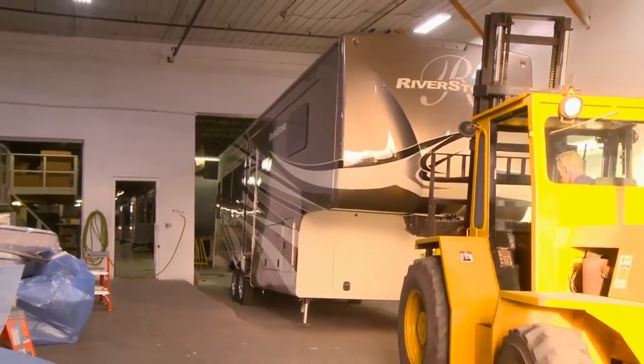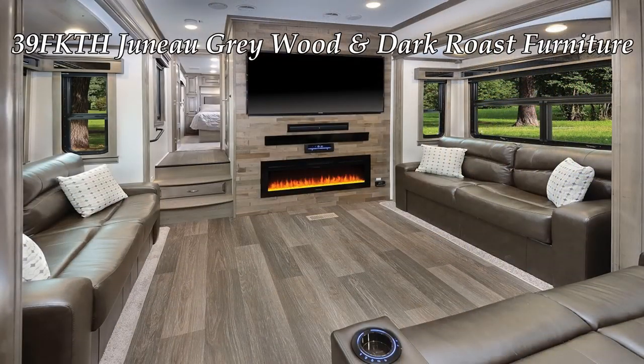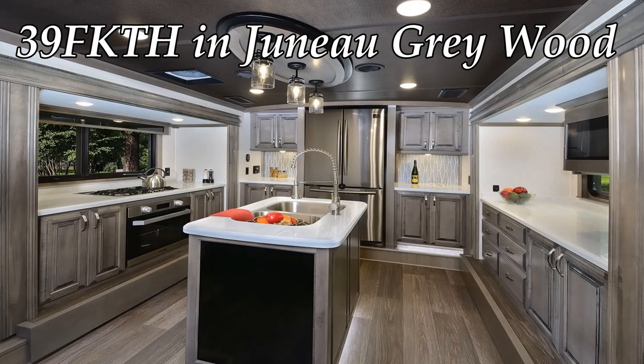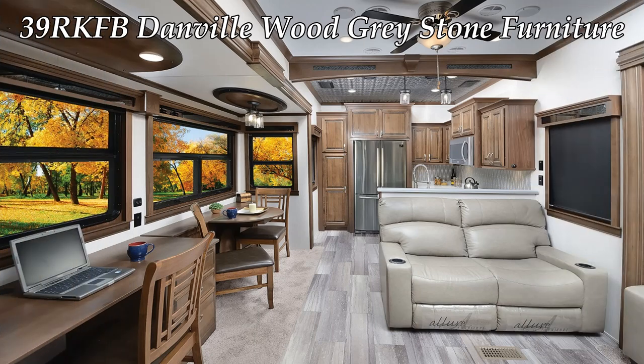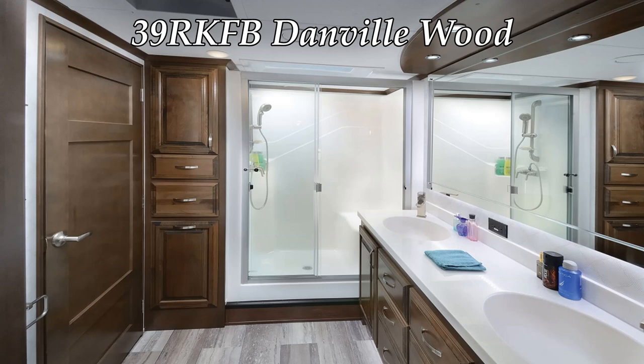Rolling out a Riverstone Fifth Wheel is not a quick or easy process. Each unit is constructed at our facility, located in Millersburg, Indiana. The production time for every fifth wheel from beginning to end is approximately two weeks, compared to most RVs that are built in three to four days.